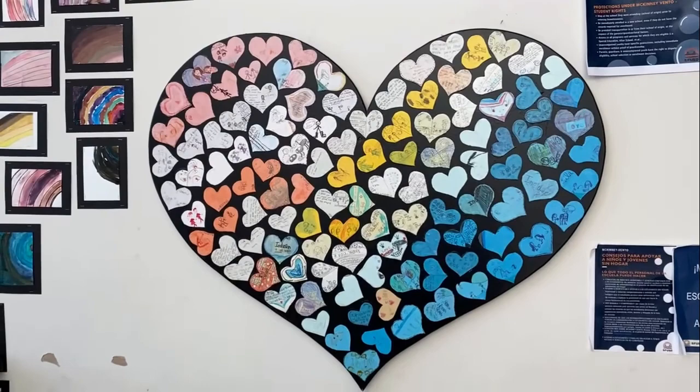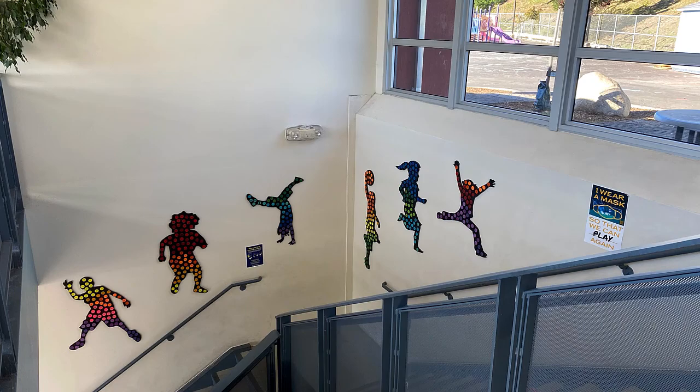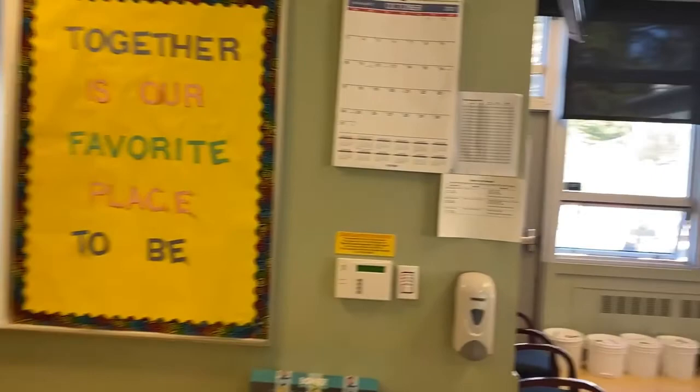Let's take a walkthrough of our school starting by heading upstairs. The main office is a friendly and welcoming place. Here you'll find Principal Ben and Miss Mabel, our school secretary.